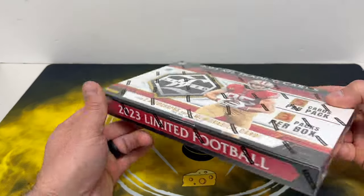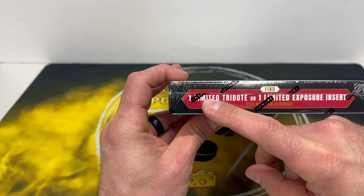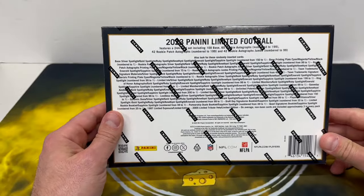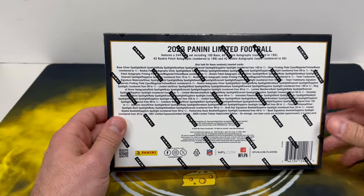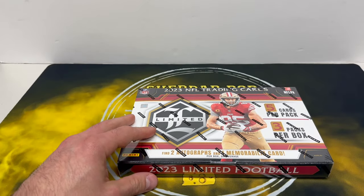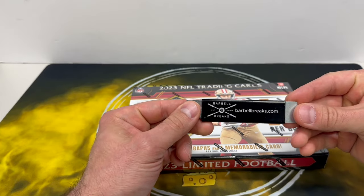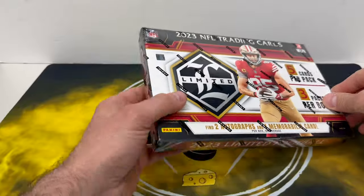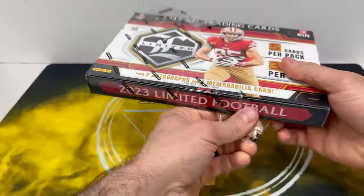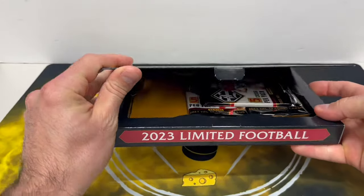There are other places you can get them probably for cheaper. Look for rookie patch autos, and there are Limited Tribute or Limited Exposure inserts you can get. There are also booklets in here — draft day booklets and quad booklets which look fantastic. They're usually about one per case. We ripped a bunch of this over at Barbell Breaks and will definitely be doing more on Friday, so if you're interested in watching or getting a spot, come join the chat.